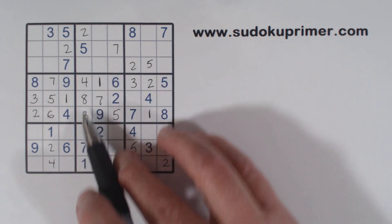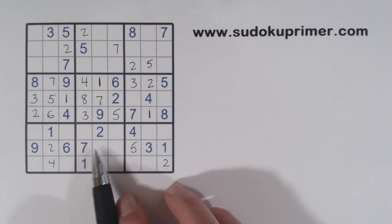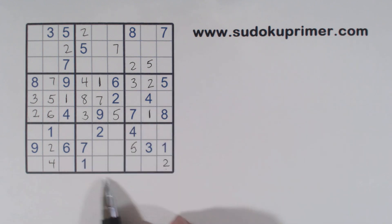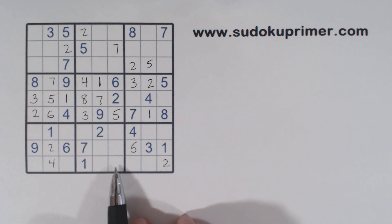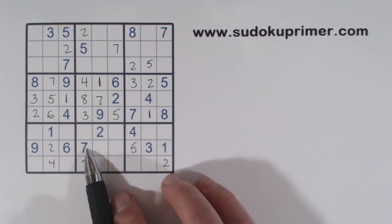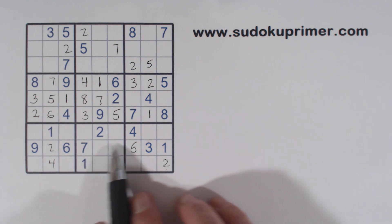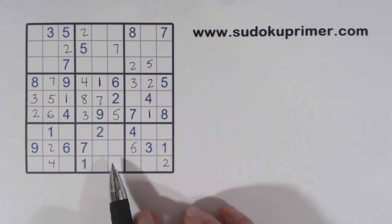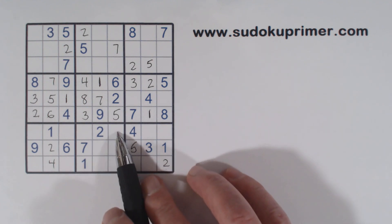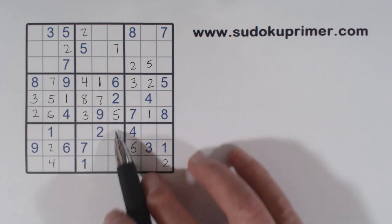Now we've got 6 and 9 missing in this column right here. But these are 4 and 8, the only two numbers left in this row. And notice this right here — let's see what this could be. Can't be an 8 because these are 4, 8 twins. So going through 1 through 9, it's 3 or 9. And what's this right here? Also 3 or 9. So these are 3, 9 twins right there. That makes these 5, 6 twins right there.